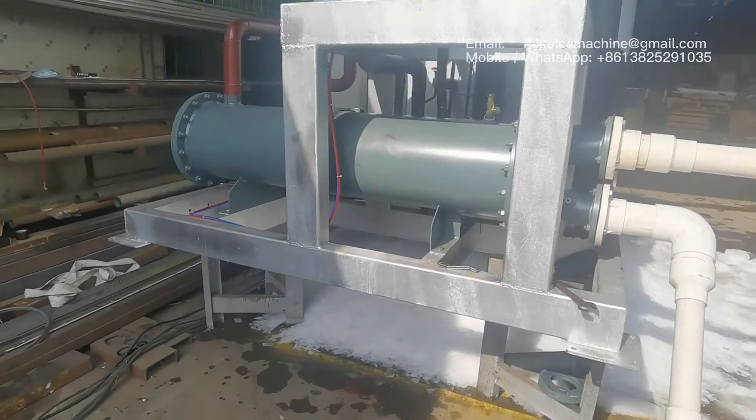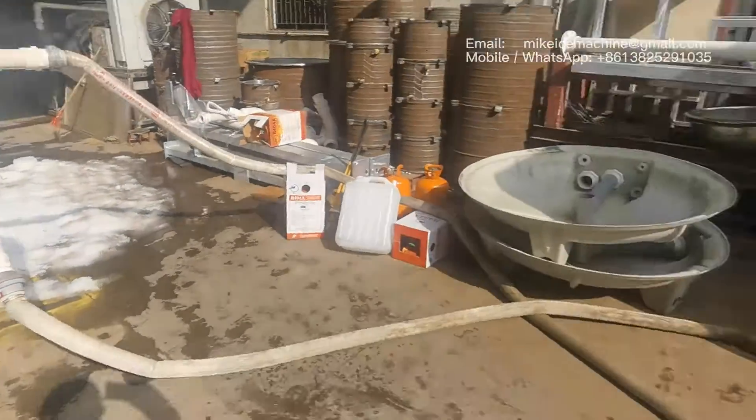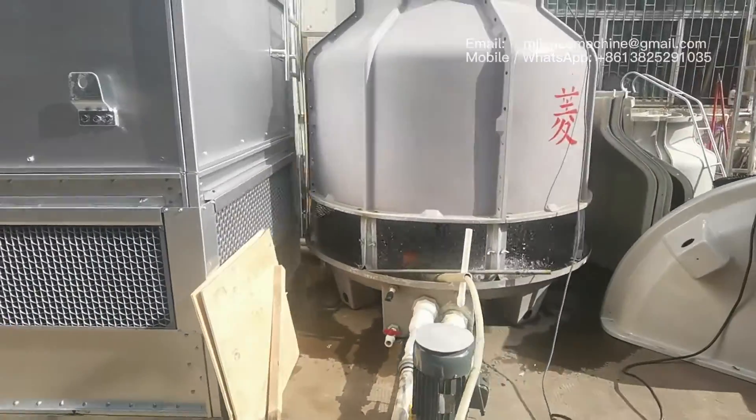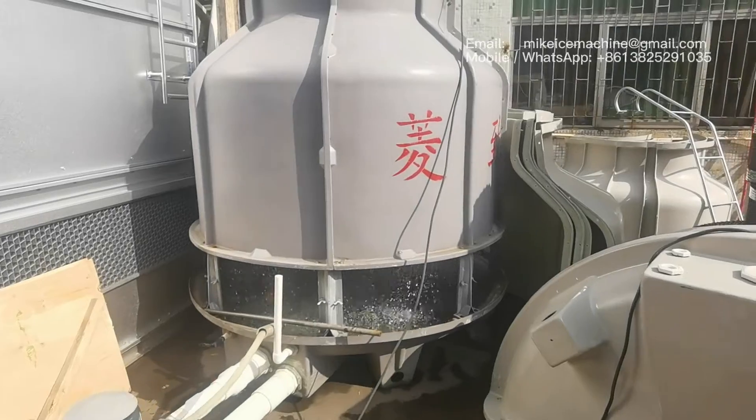Here we can see the condenser is connected with the water cooling power. This is the water cooling in function.